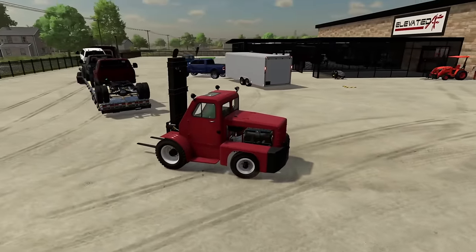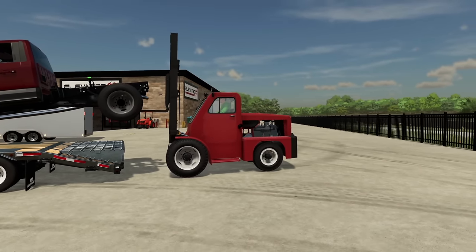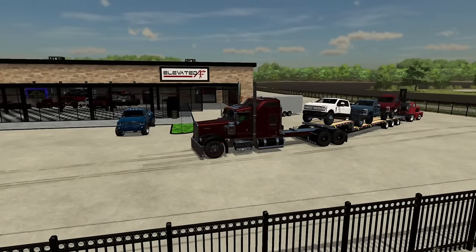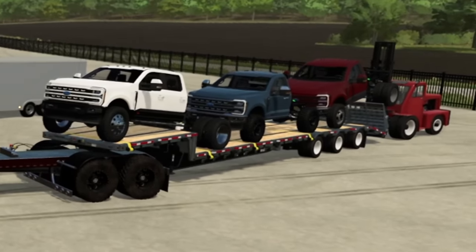Having three brand new Super Duties is great and all, but there's a catch. There is a very major truck show coming up here in a week. A week from today, we have to attend this massive truck show.